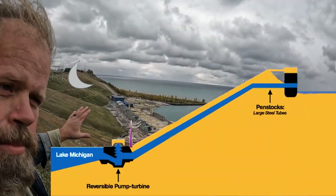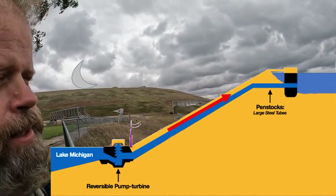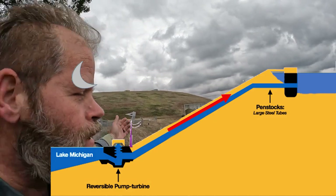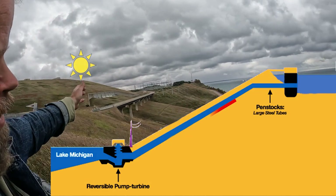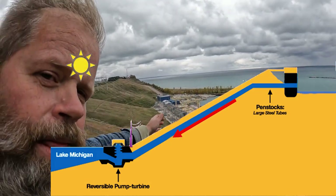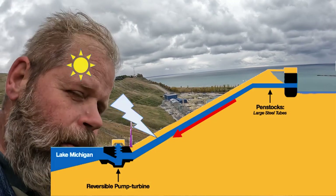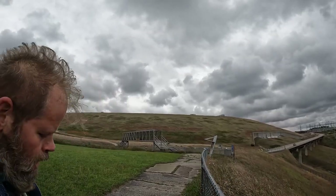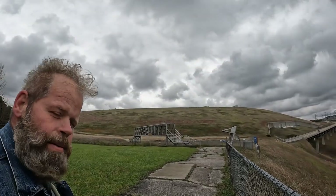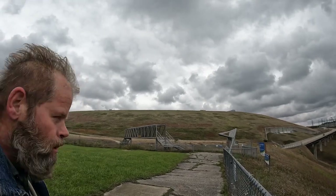At night those pumps would pump water up 363 feet to the top of the reservoir, storing the water up there. But during the day when energy demand was greater, it would drain the water down 363 feet, and those would be converted to turbines instead of pumps and generate electricity for the grid. It covers 842 acres and stores 27 billion gallons of water — or about 2,400 backyard swimming pools.